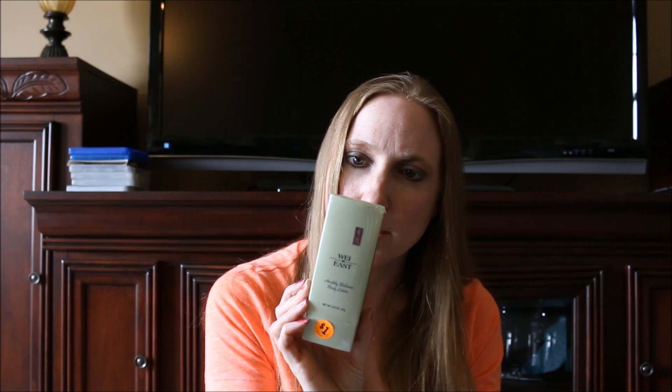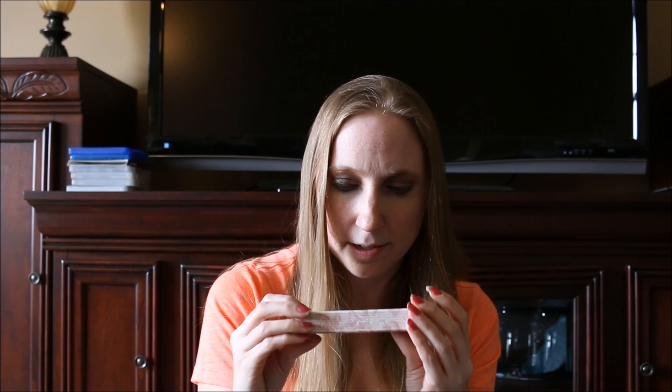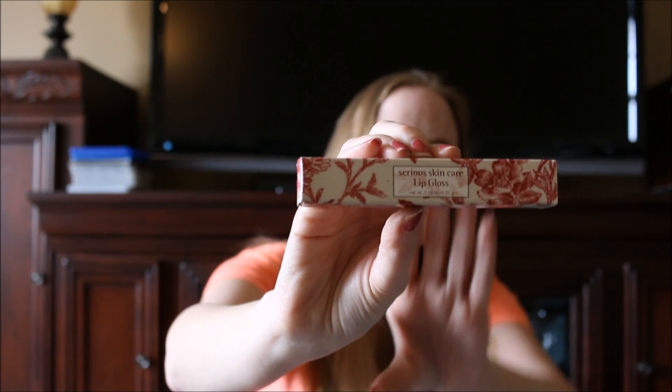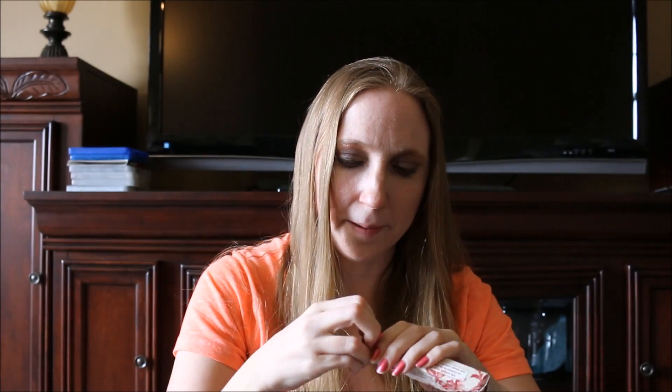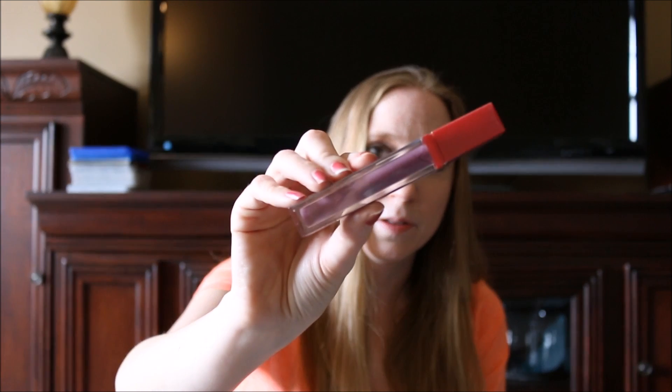My mom found me a couple of makeup-related items — she knows I'm obsessed with beauty products. She got me this lotion by a brand called Way East. I'd never heard of it — I've seen it at yard sales but never owned anything by it. It's called Healthy Balance Body Lotion and it was a dollar, still sealed. She also got me this Serious Skincare lip gloss for a dollar, still in the box. Let me open it — the color is actually purple, and it's called Juicy.